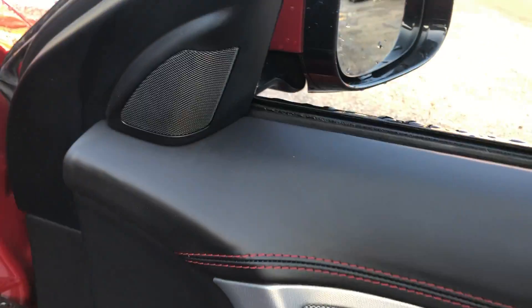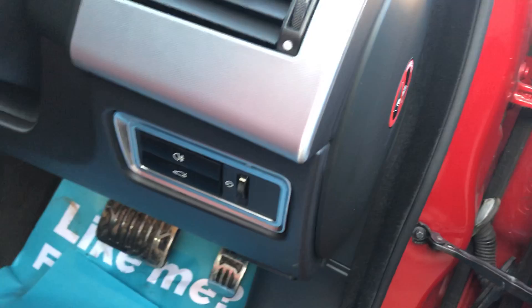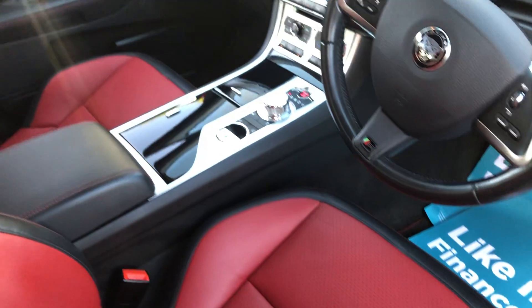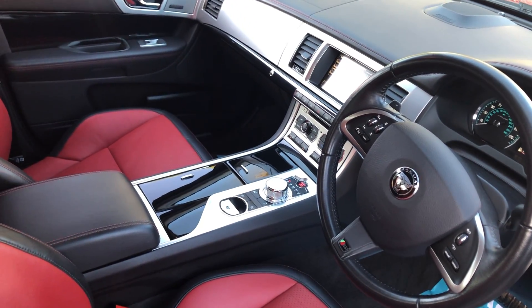Meridian surround sound with tweeters, electric seats, and boot release. The seats are free from any excessive wear and in very very good condition. The black trim — sometimes the black trim can scuff and scrape, but this one's very, very good.